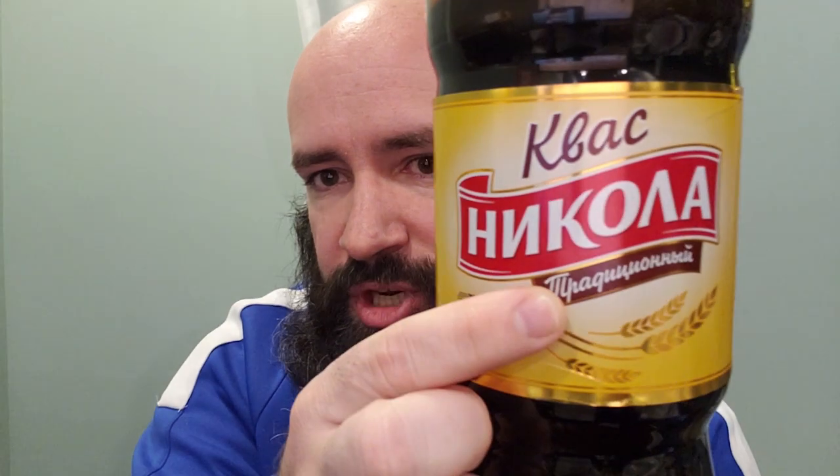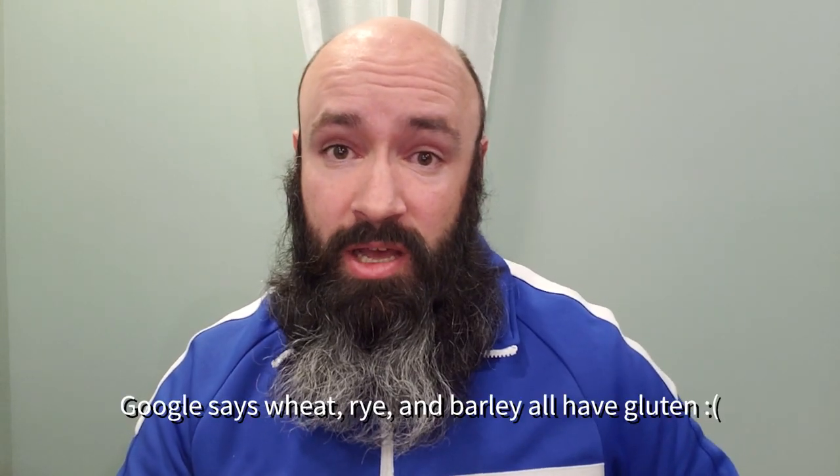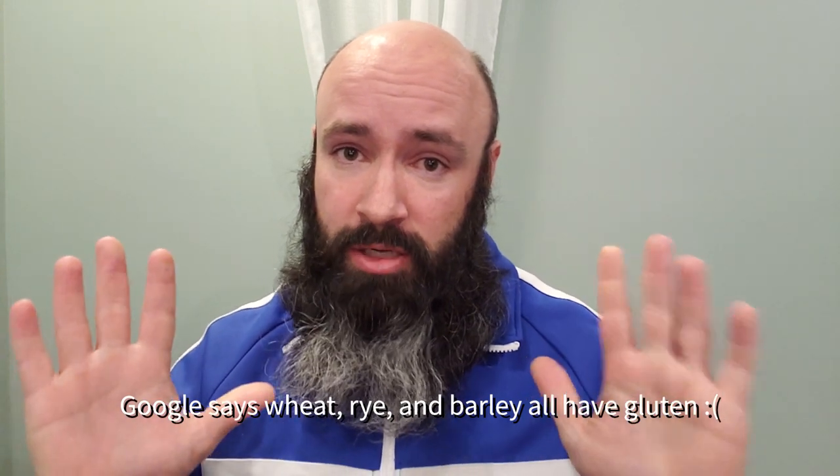Kvass number one — this is kvass Nikola. I believe that says traditional and either live cultures or active fermentation. I still don't speak Russian, so everything I read off this bottle is coming straight from Google Translate. The ingredients are purified water, sugar, rye malt, malt barley, rye flour, acidity regulator, citric acid, and baker's yeast. Sounds a little bit like a beer, but it's not fully fermented. I did not see wheat in there, so this might be okay for people sensitive to gluten — I'm not a doctor. The bottle does say no preservatives and non-GMO.